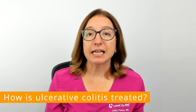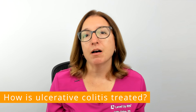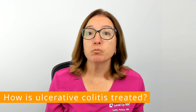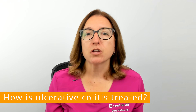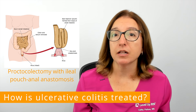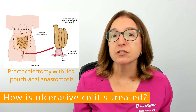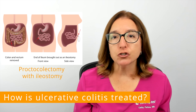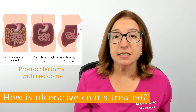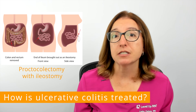Surgery may be required if medications are ineffective, if colorectal cancer is present, or there is a life-threatening complication present, such as severe rectal bleeding. Surgery for ulcerative colitis involves the removal of the rectum and large intestine, which is called a proctocolectomy. In one type of surgery, an internal pouch is created from the end of the small intestine and is attached to the anus, and stool will continue to pass through the anus. In another type of surgery, the end of the small intestine is attached to an opening in the abdomen called a stoma, and stool will pass through the stoma into an ostomy pouch, which is attached outside the body.